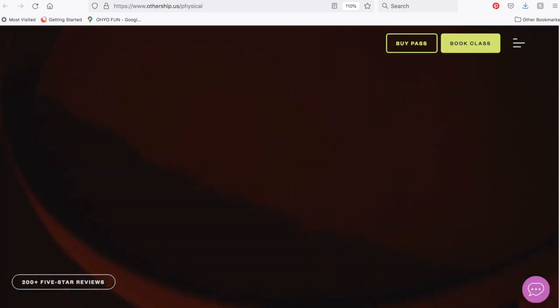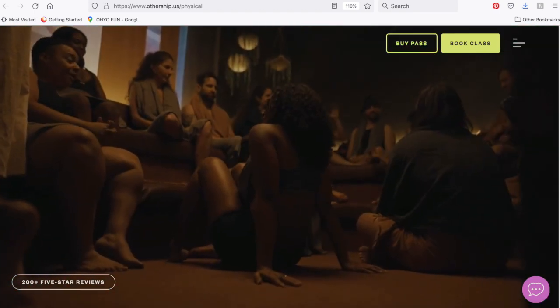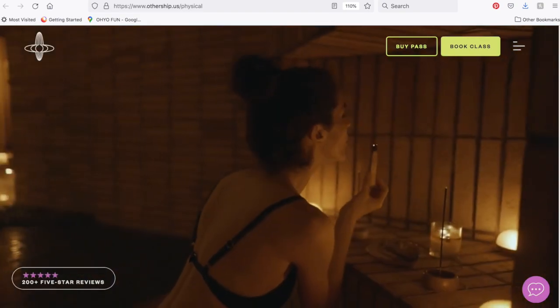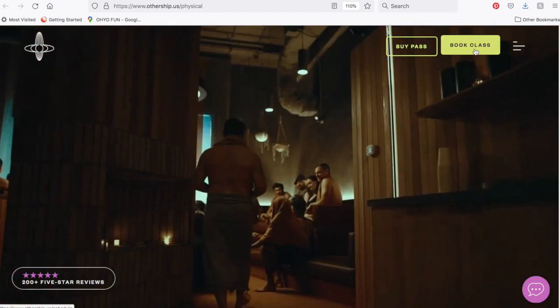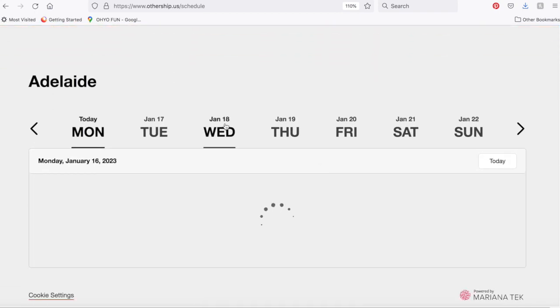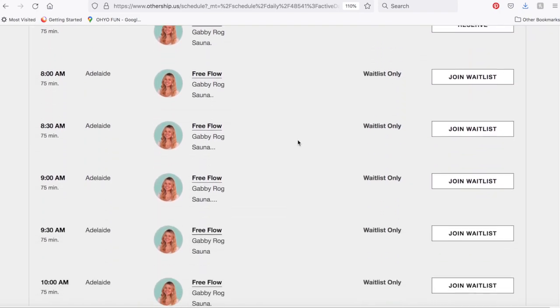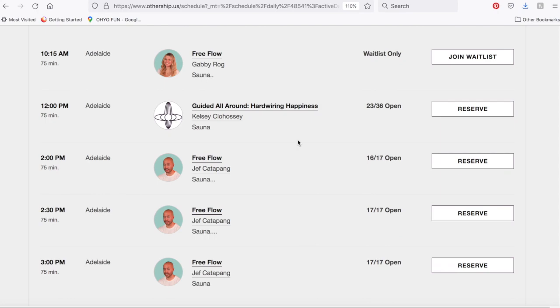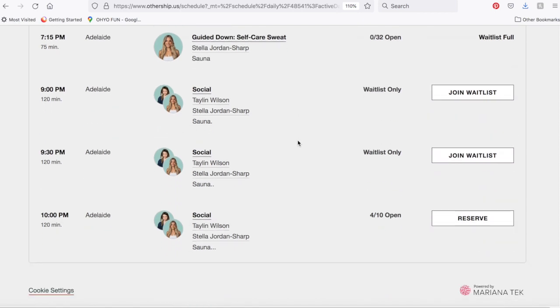The last spot is Othership — this is the only one I haven't been to yet, but I've already purchased passes and I'm very excited to go. It's a downtown community and experiential kind of place. They have a variety of classes: some are free flow, meaning you go into the sauna and cold plunge on your own, and then there are more guided sessions where a spa professional takes you through a circuit. They also have social events. I can't wait to check it out.